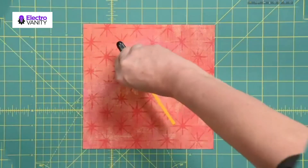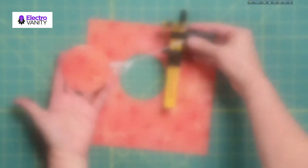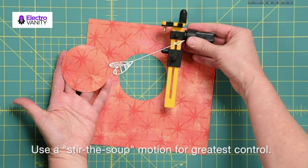It is ideal for use with fabric, paper, felt, and more. It is great for creating yo-yos, crescents, circles, applique, and more. As the original inventor of the snap-off knife, Olfa has maintained a standard of cutting excellence for quality and durability.